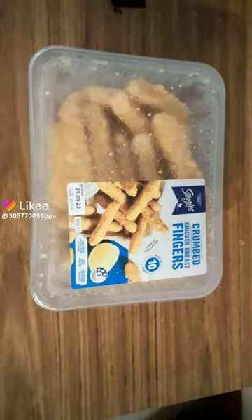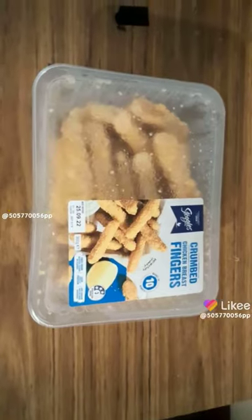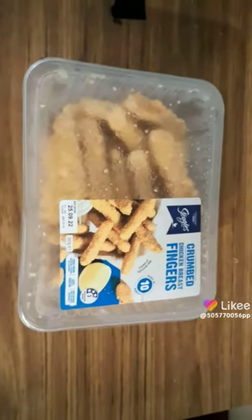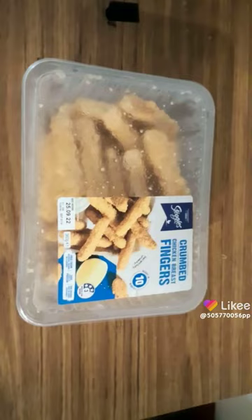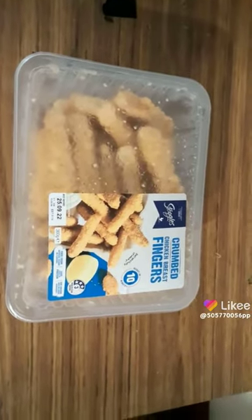These are called crumb chicken breast fingers and they're absolutely to die for. I bought these at Woolworths and I'm going to put them in my little deep fryer in a minute, after I take a video and probably another video later on of my little chicken fingers all cooking.